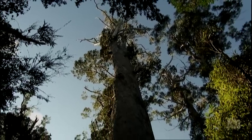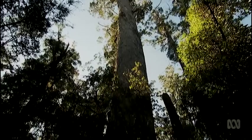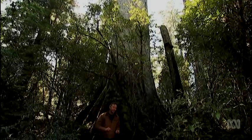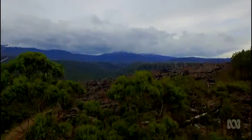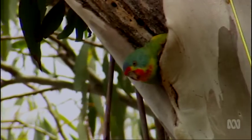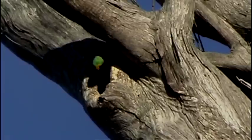Magnificent trees like this Tasmanian bluegum are absolutely vital to the many animals that use its hollows to nest and breed. But it takes at least 150 years for these hollows to form, and that's the problem — there's just not enough of these old trees left. Old-growth forest has been decimated by logging and land clearing.